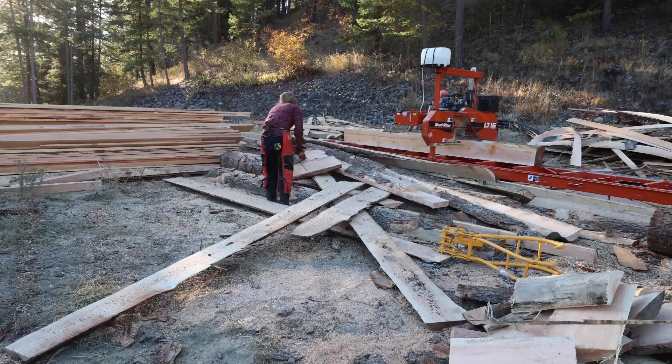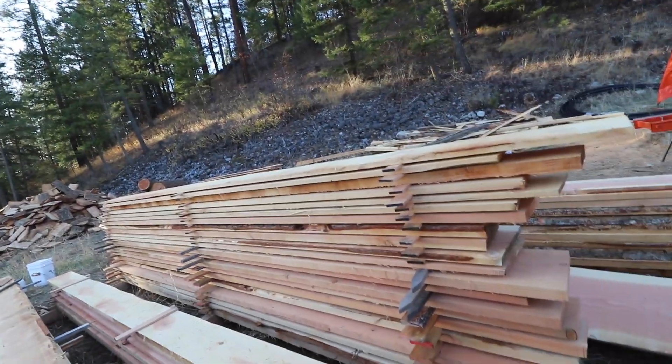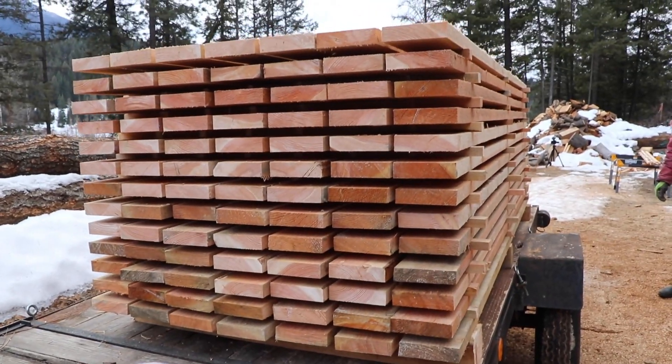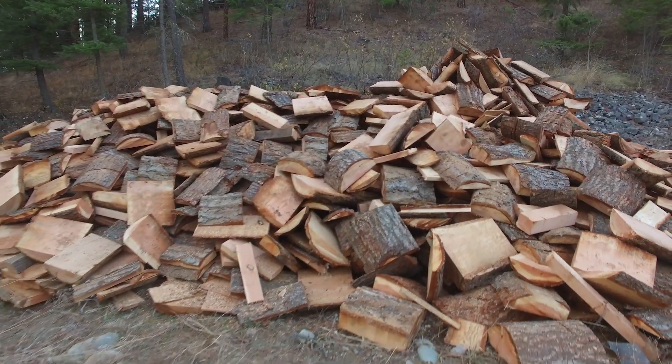Time constraints meant no time for nitpicking. We saved gobs of lumber and slabs to turn into future lumber, flooring, and even wood chips. The rest became firewood.